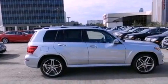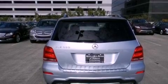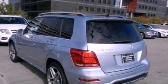Its top features include lane-keeping assist. The following features are also included: heated seats, a navigation system, and a rear-view camera, along with 100% commercial-free Sirius satellite radio.